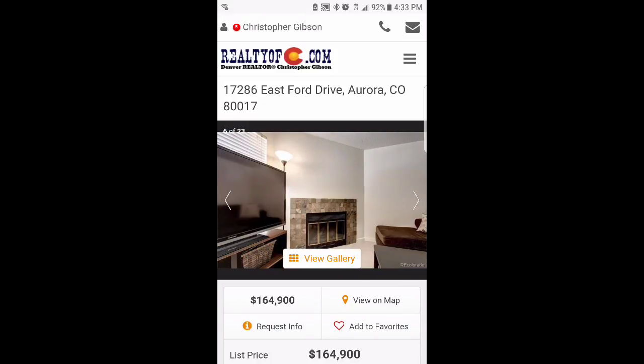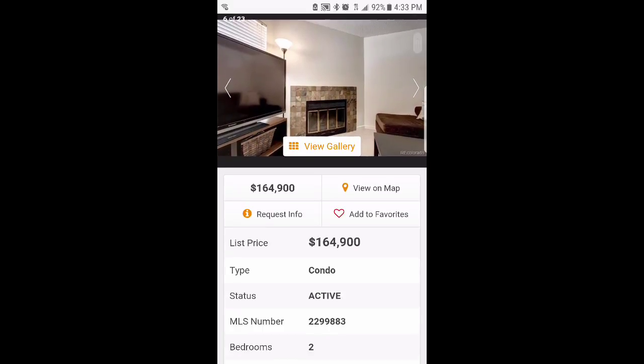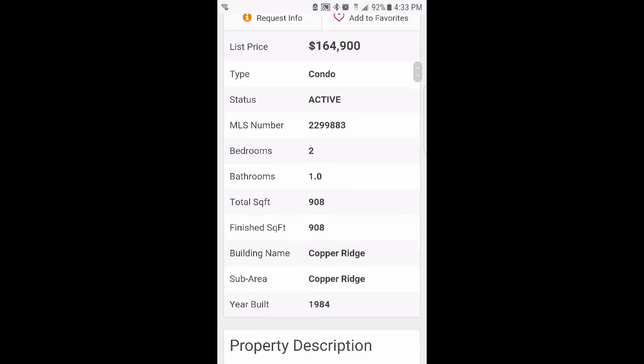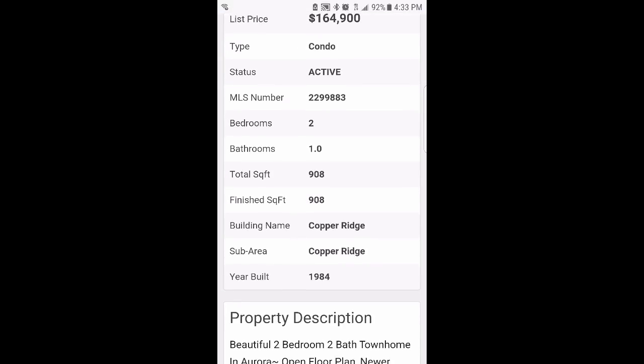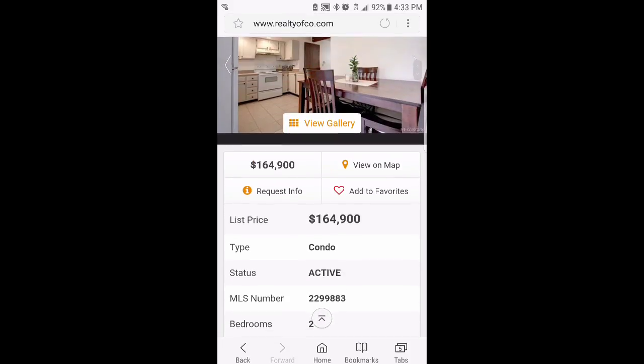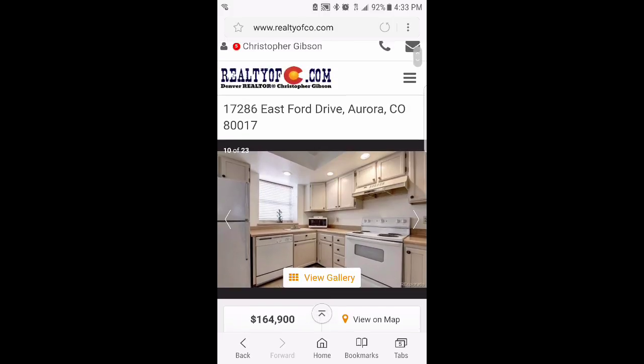Looking at 17286 East 4 Drive in Aurora. It's a two-bedroom, one-bathroom, two-story, 908 square feet, built in 1984, listed for $164,900.